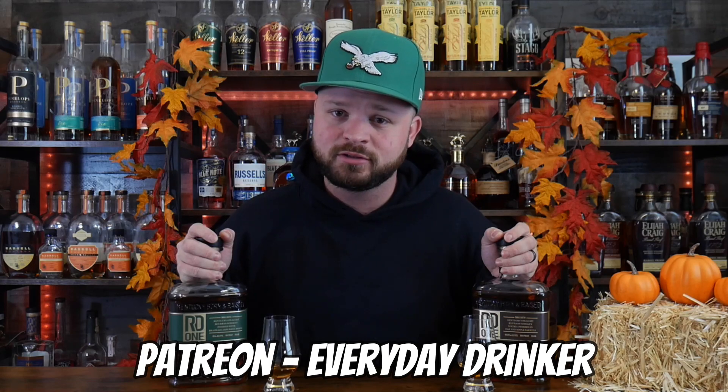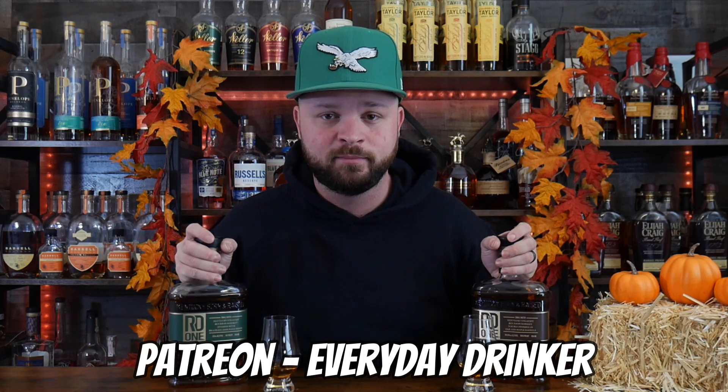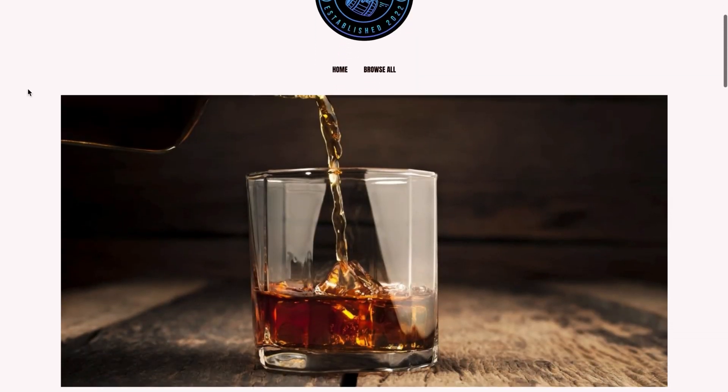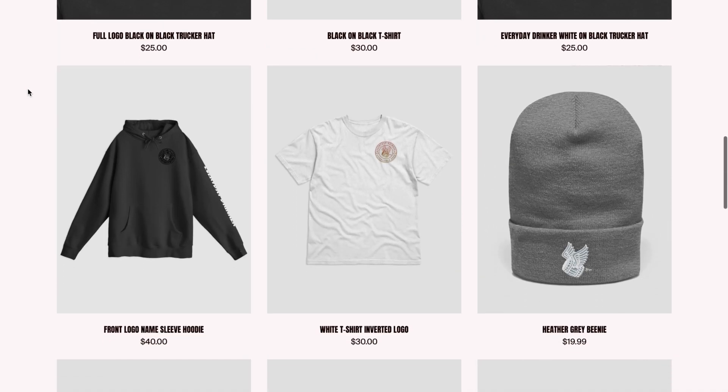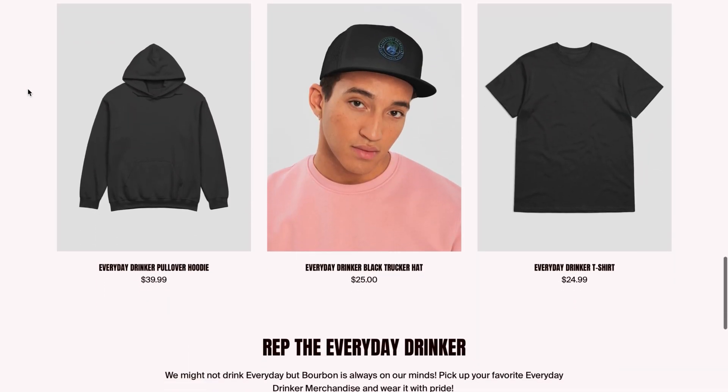Before we get into drinking and nosing these bourbons, two things: check out the Patreon — for as little as two dollars a month you can support the channel, and I'll most likely be doing giveaways of samples of these two bottles. Also, we're getting into chilly weather — if you want an Everyday Drinker sweatshirt, go check out the store, link is down below. I just put out a new line of sweatshirts and hats, so there's something for everybody.